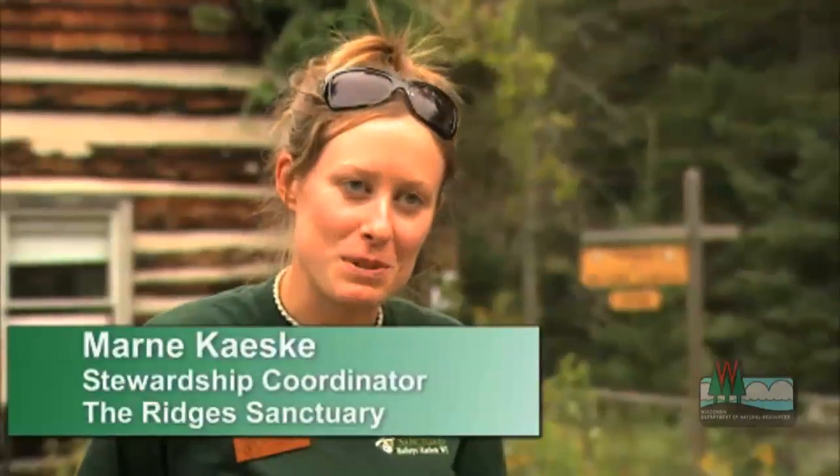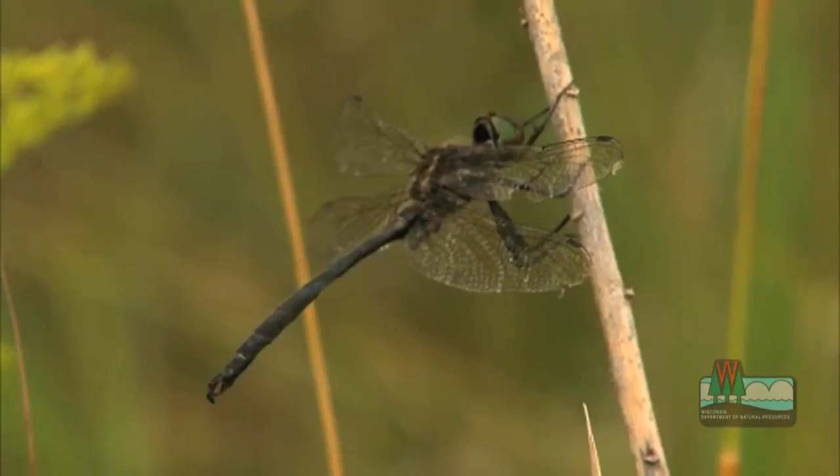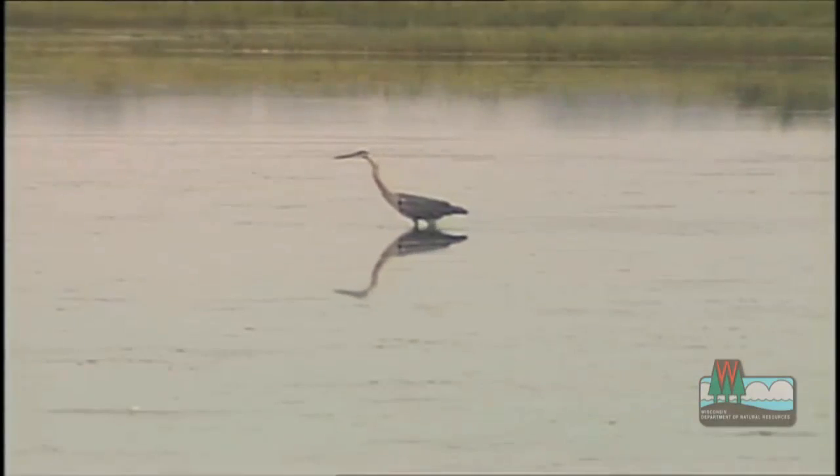Ridges Sanctuary is Wisconsin's oldest member-based nature preserve — definitely the most biologically diverse area within the Midwest, hands down. We're known as a wildflower sanctuary, and many birders come here as well.